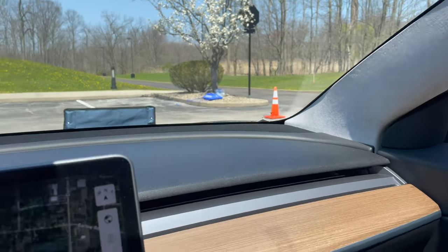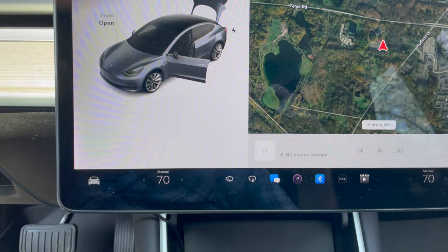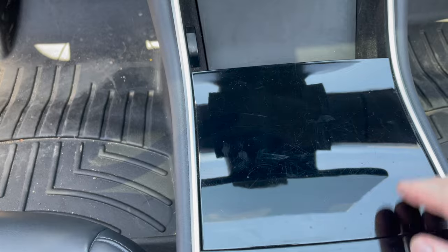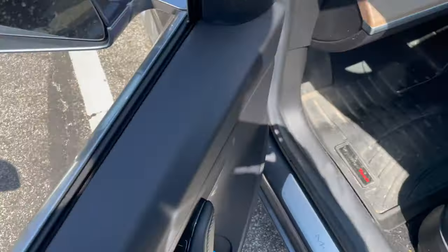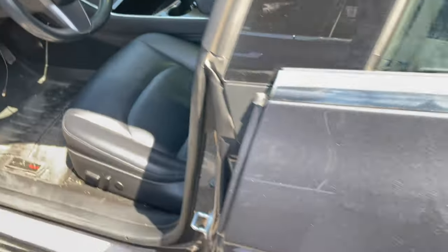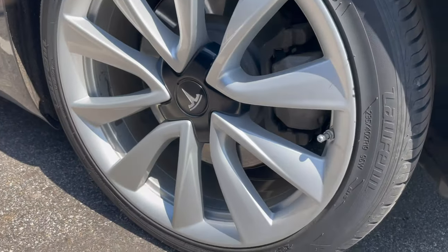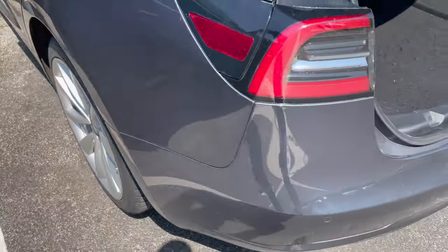Then it was driven 10,800 miles and auctioned off to the dealership where I bought it — that's where I bought it with 10,000 miles on it a year ago. And I think the car was evaluated by maybe six or seven different people, because their profiles were saved in the seating and adjustment profiles in the car. So yeah, I think this car has an interesting history behind it.